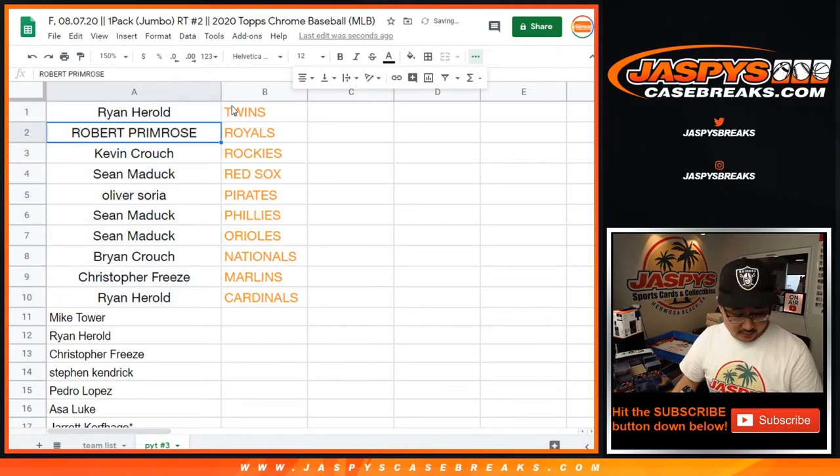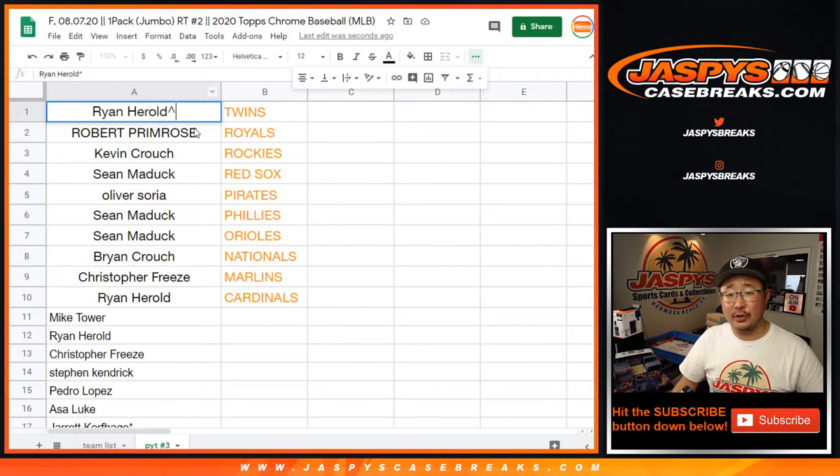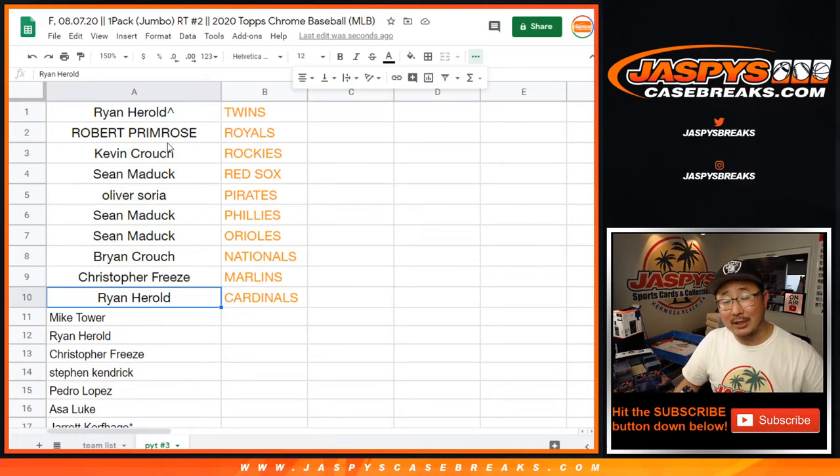So Ryan, you have the Twins — sorry, Robert. Ryan, you have the Twins. We'll put a little rooftop next to your name so you know you've won that in this pack break. Robert with the Royals. Kevin with the Rockies. Sean with the Red Sox. Oliver, you got the Pirates. Sean, you also have the Phillies and the Orioles. Ryan Crouch with the Nats. Chris Fries with the Marlins. And Ryan H with the Redbirds — the Cardinals. There you go. Thanks for watching. Coming up in a separate video will be the break itself. Joe for JazbysCaseBreaks.com — I'll see you next time. Bye.